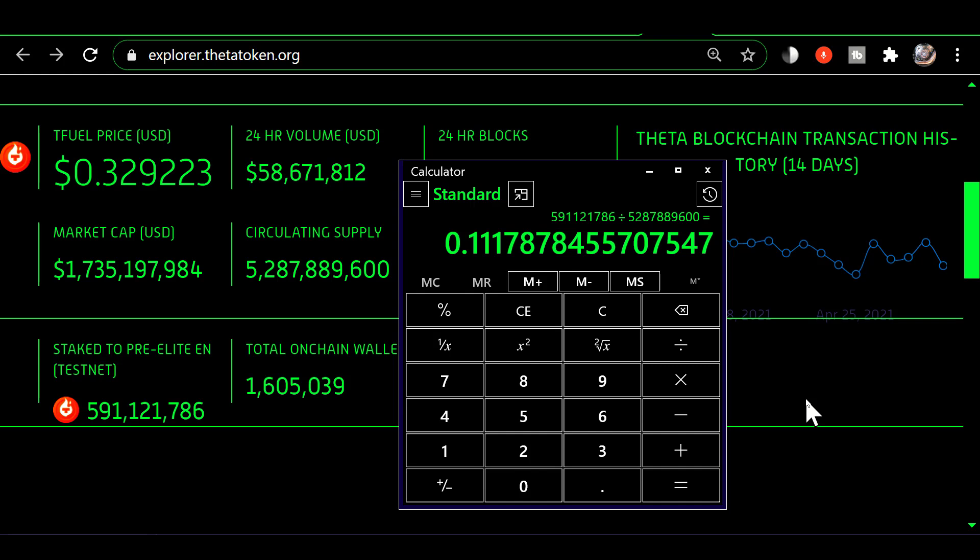The explorer.thetatoken.org is showing there are 591 million 121,786 TFuel that are staked. To get the percent staked of the total circulating supply, you would divide 591 million 121,786 by the official circulating supply, which is 5 billion 287 million 889 thousand 600. I've got those two numbers plugged into the calculator and it's giving me 0.11178.